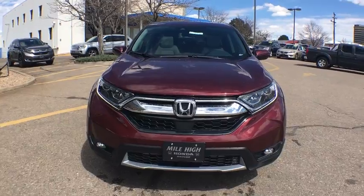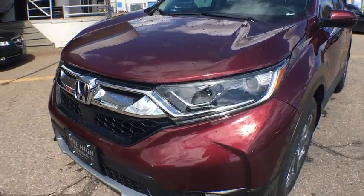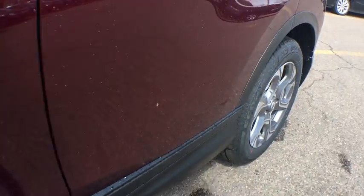Bluetooth, adjustable steering wheel, power steering, aluminum wheels, four-wheel disc brakes, cruise control, keyless start, floor mats, rear defrost, and climate control. Come see the car for yourself.